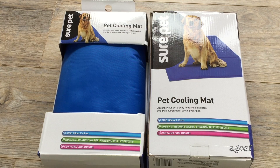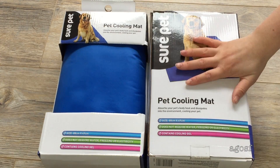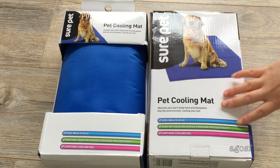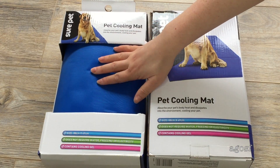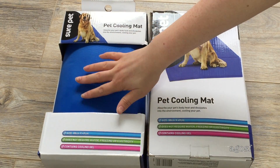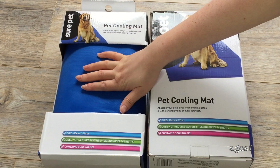As I said, it gets really cold here in the winter, but it also gets really hot in the summer. So I picked up two pet cooling mats — you don't need to put them in the freezer or anything because they have cooling gel already in them. When you touch it, it feels pretty cold. So I can lay this out for Bailey to rest on if it does get pretty hot on a summer's day.